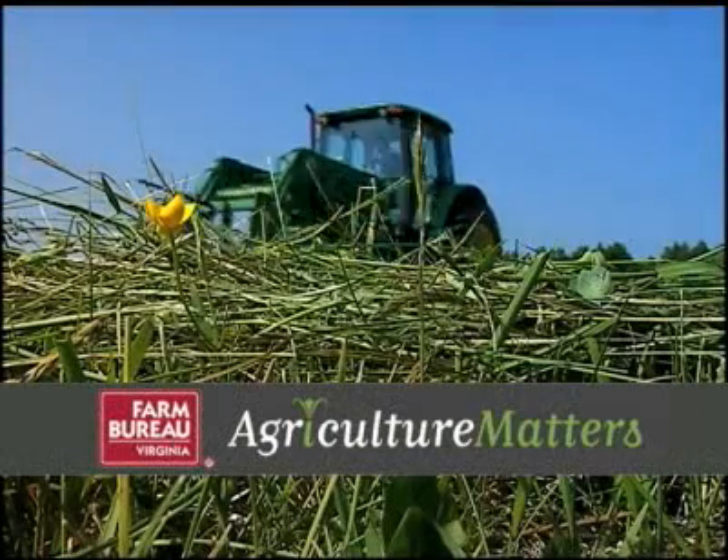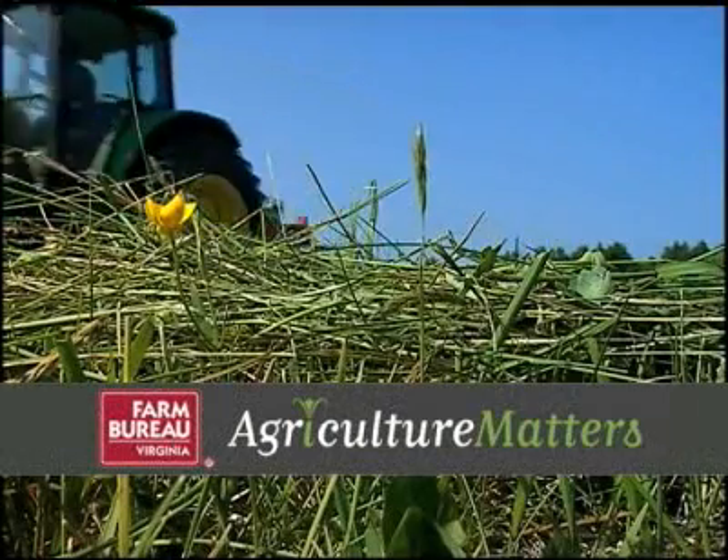The following video was produced by the Virginia Farm Bureau, because agriculture matters. Hello, and welcome to the ABCs of Agriculture. Today, we're sitting in my living room, and we'll be talking about a great book for kids.